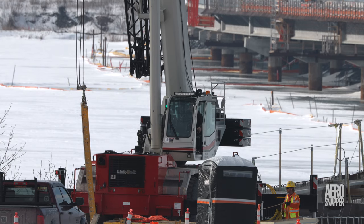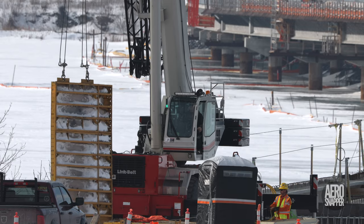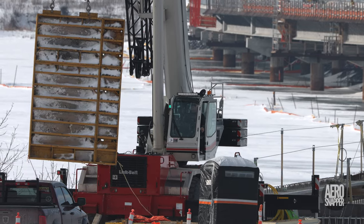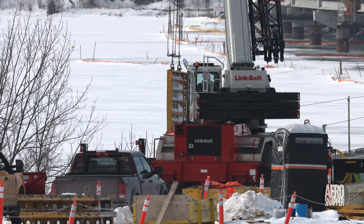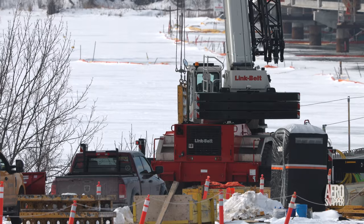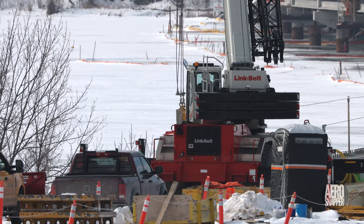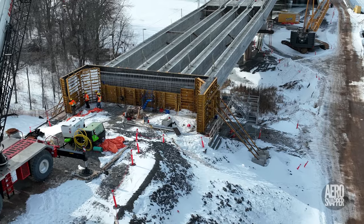Before very long, the next of the concrete forms was in the air and moving into place. It would be lowered into the south sidewall of the abutment, completing the work on that face.